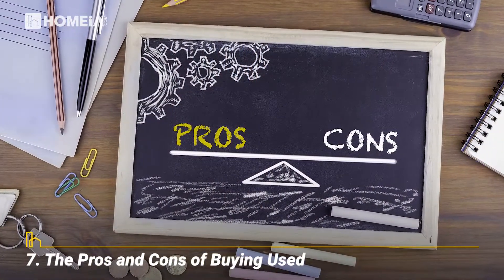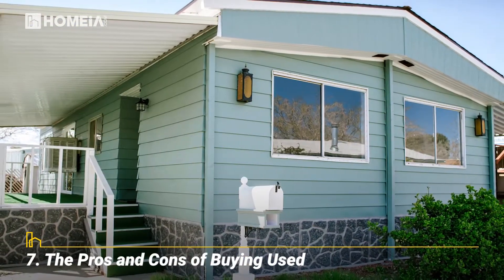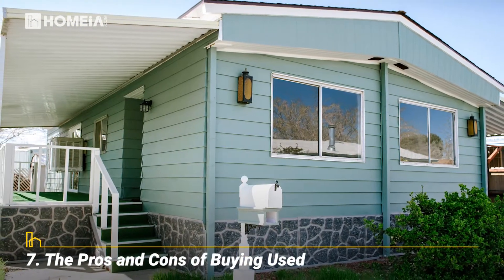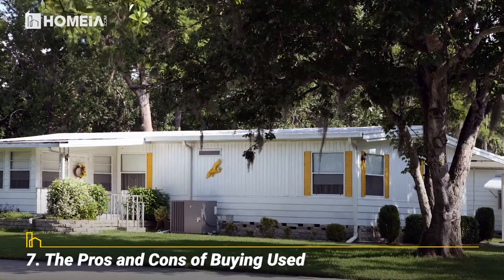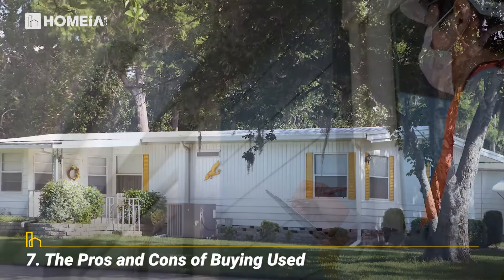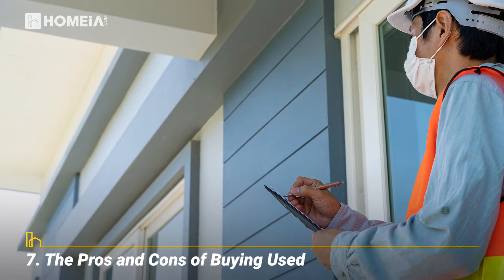The Pros and Cons of Buying Used. You can get a good deal on a pre-owned home, but it can be more difficult to find financing. Pre-owned homes may not be built to current standards, or may have suffered wear and tear. Make sure to have it inspected before you buy, and you might find extraordinary value.